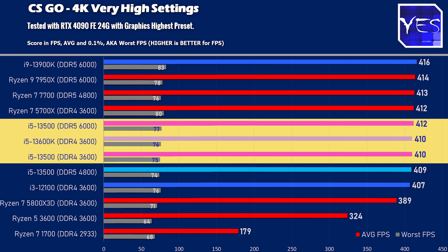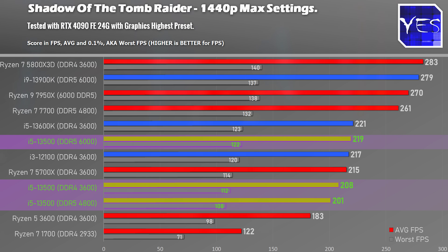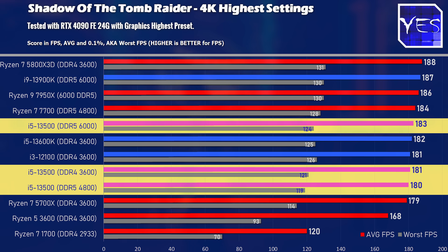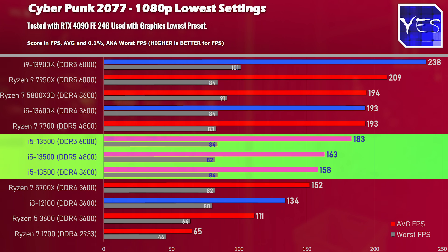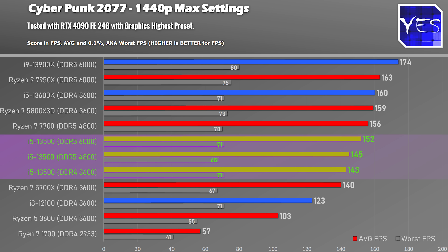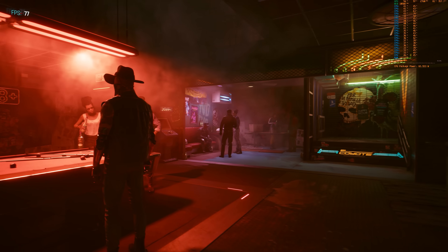Moving to Shadow of the Tomb Raider, the advantage swings back to AMD — so depending on the game, AMD and Intel trade blows. DDR4 beat out DDR5 4800 MHz in this title, then higher-clocked DDR5 beat it again. In Cyberpunk 2077, DDR5 4800 MHz finally scored a victory over DDR4 3600, and DDR5 6000 MHz absolutely loved the game — so if you want the highest FPS in Cyberpunk, you'll want the best DDR5 memory.